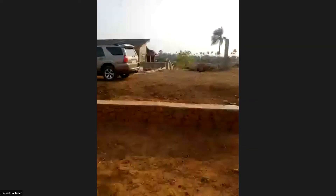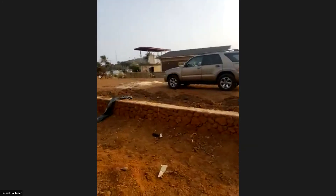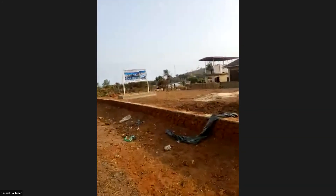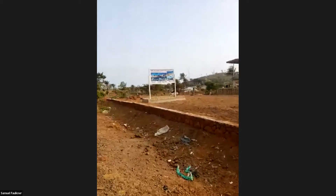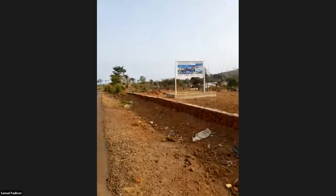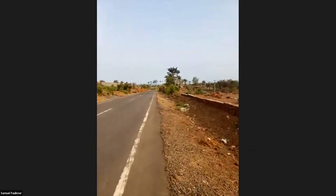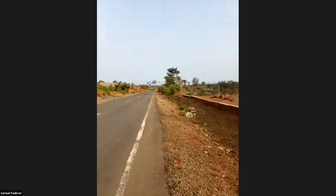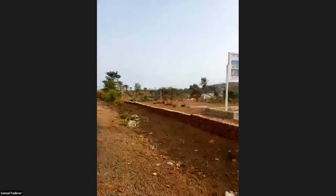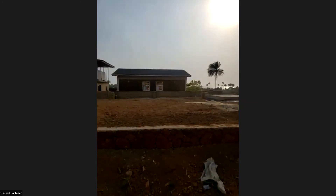This fence separates our land from the main highway to Kent. We are right on that road — so if you're ever going to Kent Beach or Banana Island, this is the road you will take. You can see the house from the street.